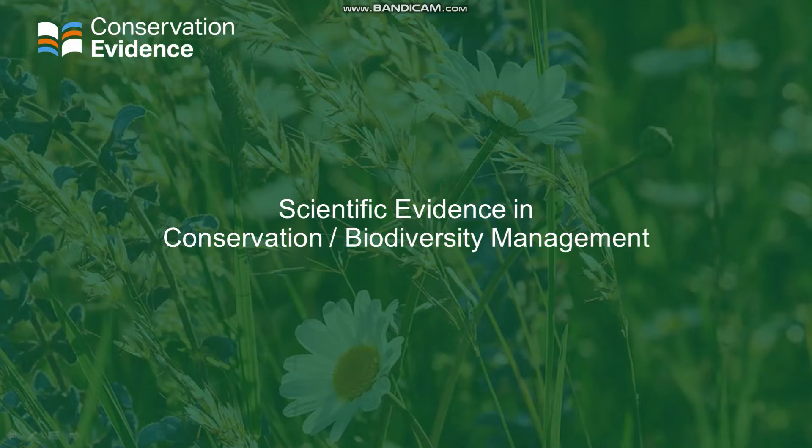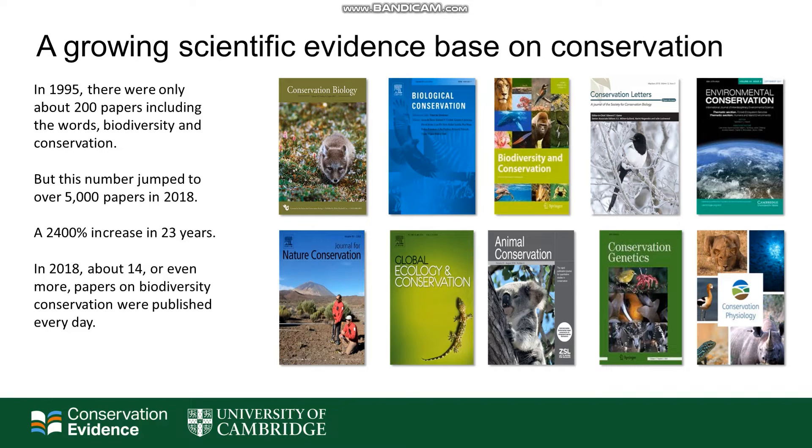So, what scientific evidence is available to help us make decisions in conservation and biodiversity management? There's a growing scientific evidence base available. For example, in 1995, there were only around 200 papers including the words biodiversity and conservation. But by 2018, this number had jumped to over 5,000 papers, and in the same year, around 14 or more papers on biodiversity conservation were being published every day.